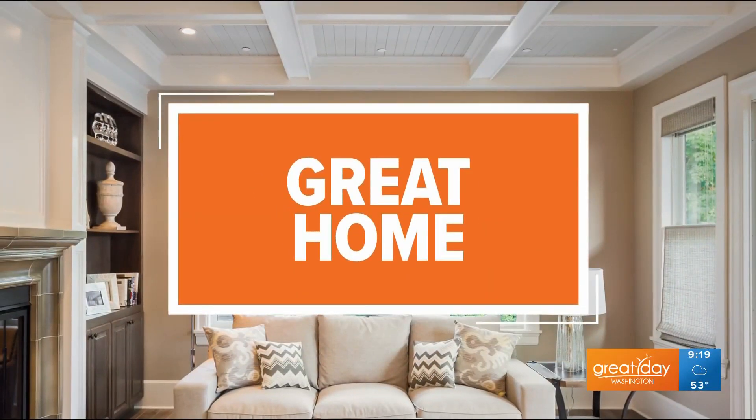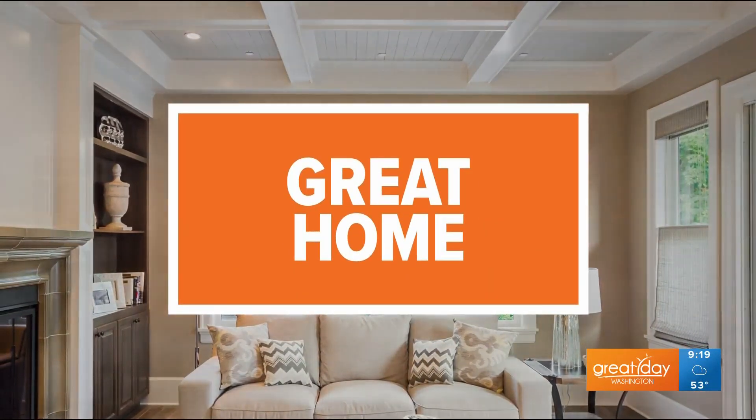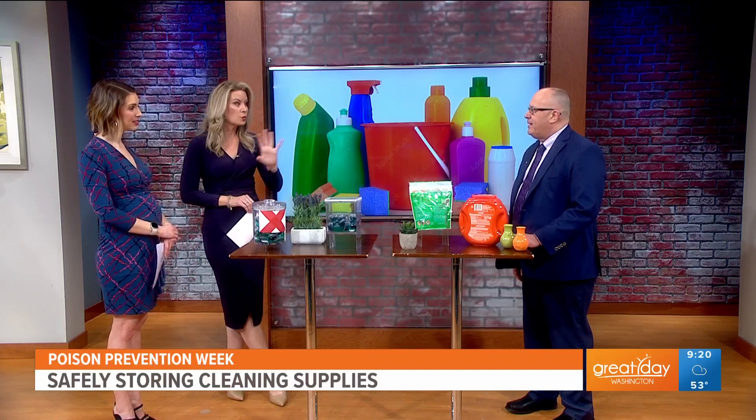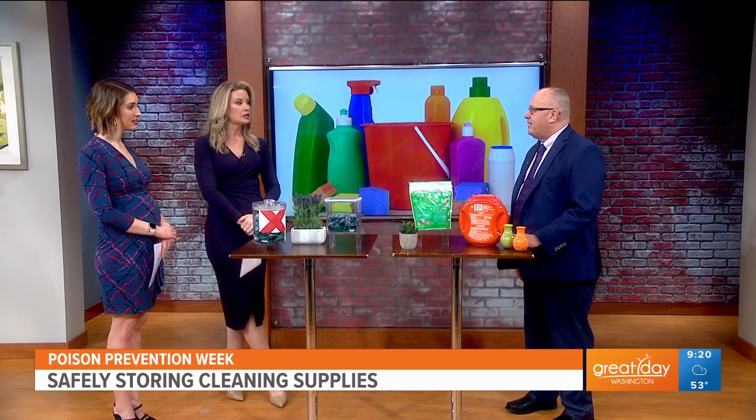Welcome back into Great Day Washington. We all love a clean home, but those cleaning supplies can be dangerous for small children who may think they are something sweet to eat or drink. Here with some safety tips is Brian Sansoni from the American Cleaning Institute. Good morning, thank you for having us. They're so bright and colorful and beautiful, so I can see why kids might be drawn to things like these. What household items do we need to really pay attention to?